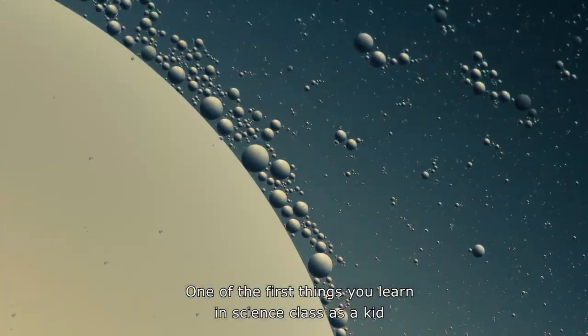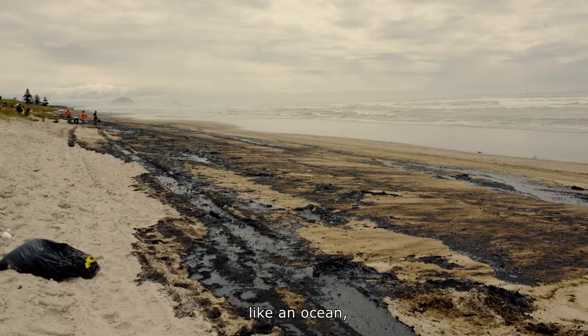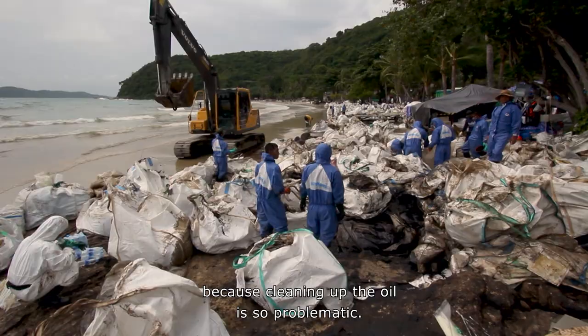One of the first things you learn in science class as a kid is oil and water don't mix. So you can imagine when there is an oil spill in a large body of water, like an ocean, it can quickly become a huge ecological disaster because cleaning up the oil is so problematic.